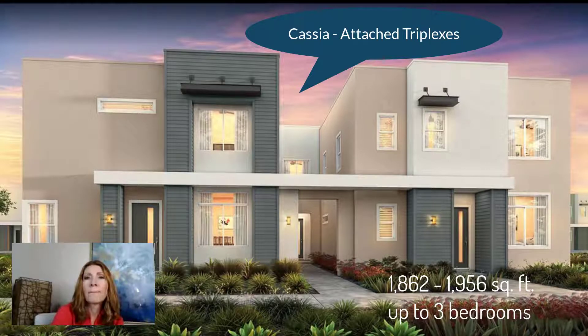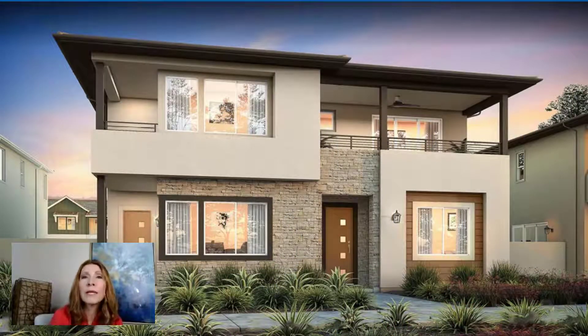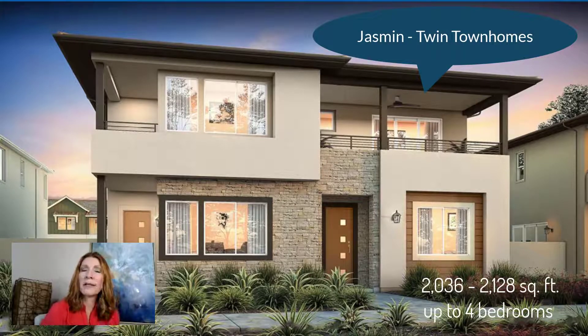Then we'll have these — they're duplexes, which they call twin townhomes. You only share one wall since it's only two units. These are the twin townhomes and they'll be 2,000 to just over 2,100 square feet, with up to four bedrooms and two and a half bathrooms. This will also have the option of having a plug-in for an electric car in the garage, which is a nice bonus if you have an electric car.